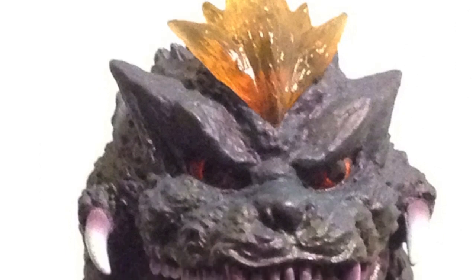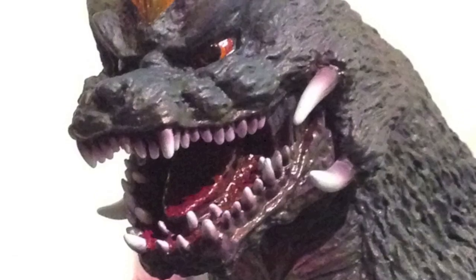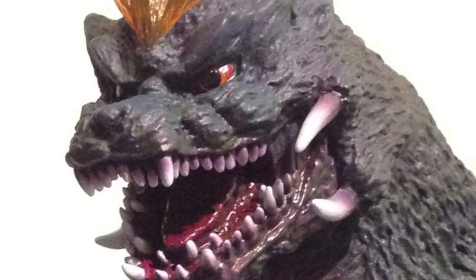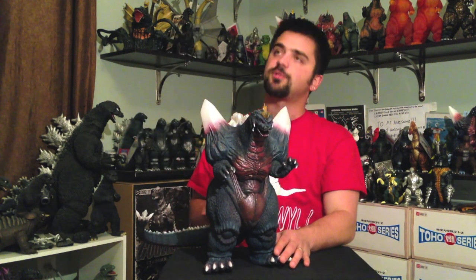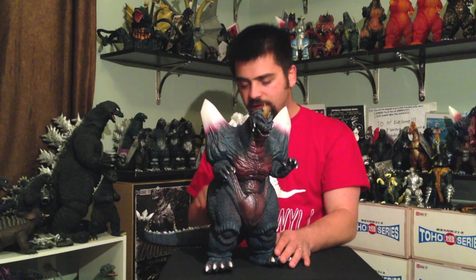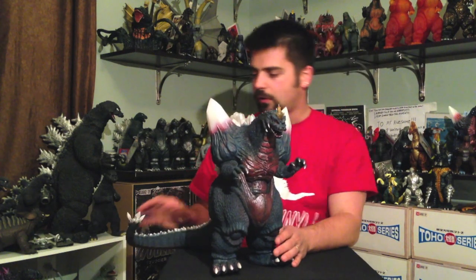As far as the rest of the detail — look at this face. It's just amazing! How could you go wrong? It's just ferocious looking. The eyes, the teeth, the horns on the side — the jaw horns. Just amazingly done. The figure captures Space Godzilla very, very well.